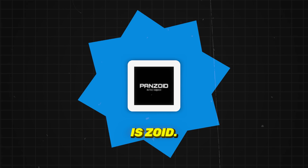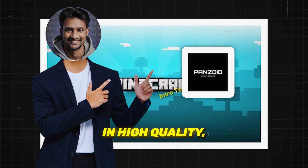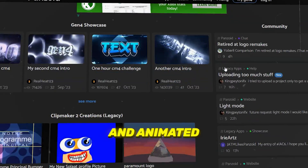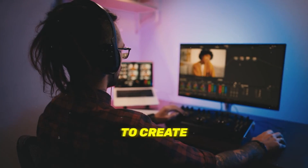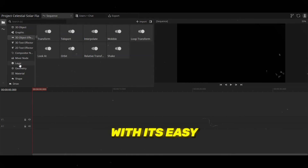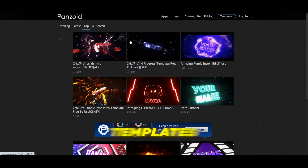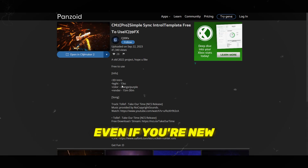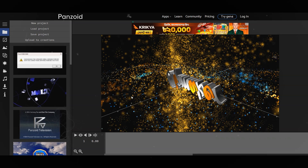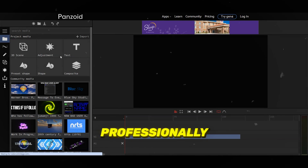At number 2 is Panzoid, specializing in high-quality, customizable intros and animated effects. If you want to create a stunning YouTube intro or eye-catching transitions, Panzoid's got you covered with its easy-to-use templates and customization options. Panzoid's pre-made templates make it easy to get started, even if you're new to video editing. Just tweak a few settings, and you'll have a unique intro that looks professionally designed.